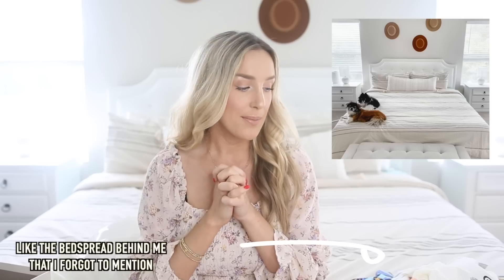Alright guys, so that is my huge Target haul. I hope you enjoyed this video. I'm sure I've got more stuff around my house from Target because Target is life. I'll have all of the items in the description box down below. If you liked this video, I would love if you gave it a thumbs up and subscribed so you can join my YouTube family — it helps me out a lot. Thank you so much for watching. I'll see you in my next video. Bye!